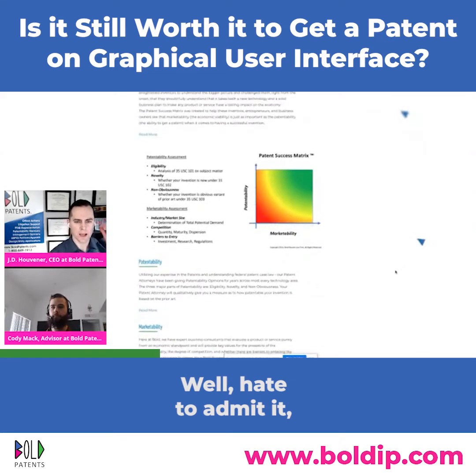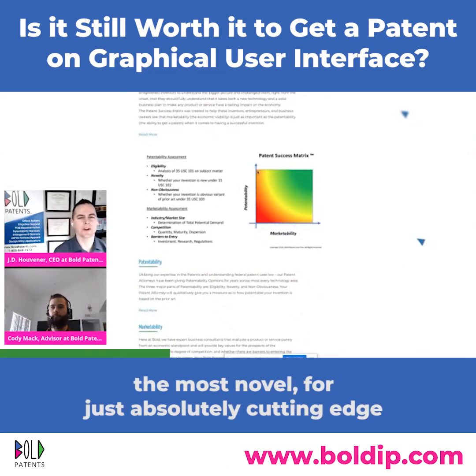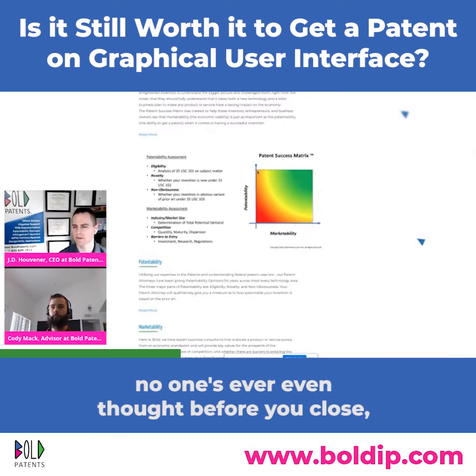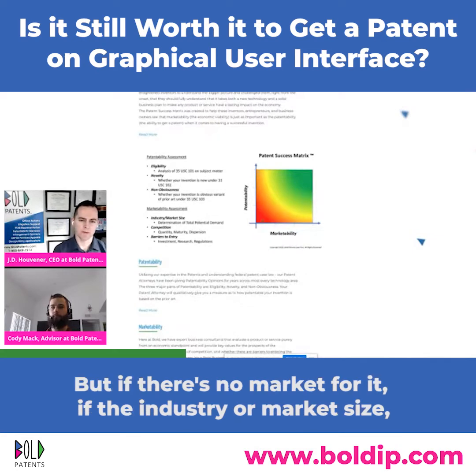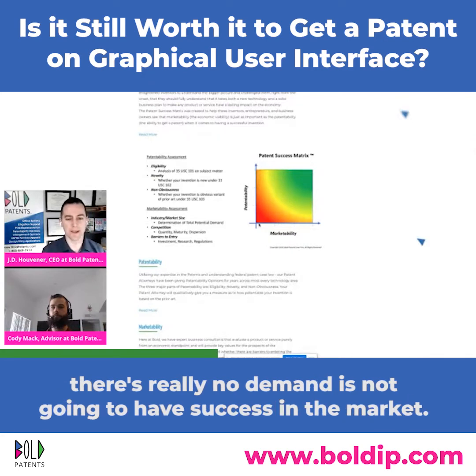You can have the most patentable product — absolutely cutting edge, nothing like it ever conceived — but if there's no market for it, if the industry or market size isn't there, or there are huge barriers to entry with no real demand, it's not going to have success.